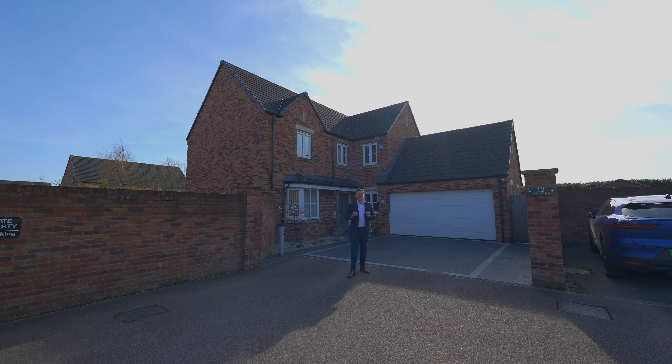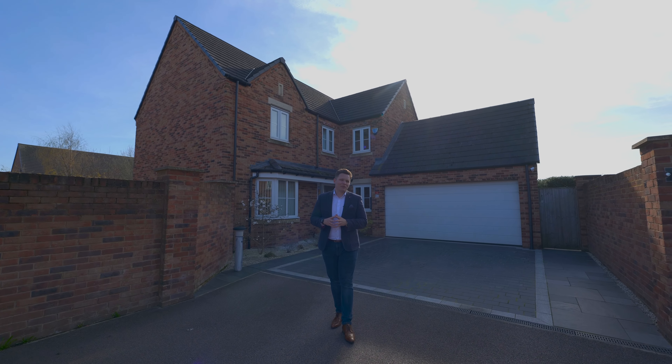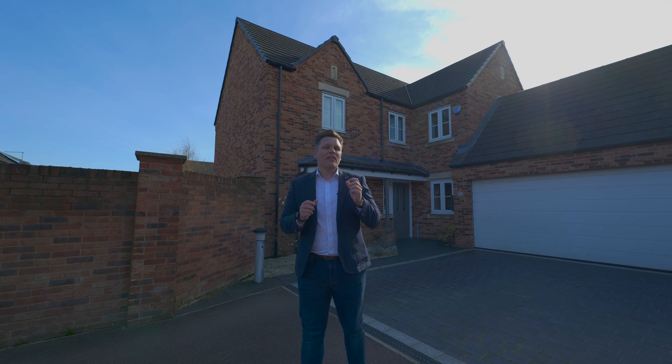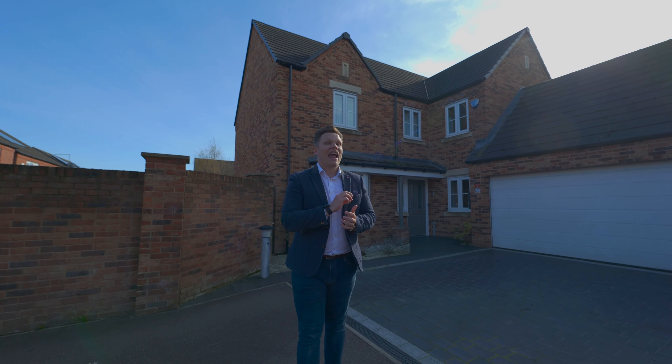Wow, what a view. Just imagine waking up to that every single day. Well, you could be in luck, because if you buy this house behind me on Spring Gardens, then you could be enjoying that view every day.